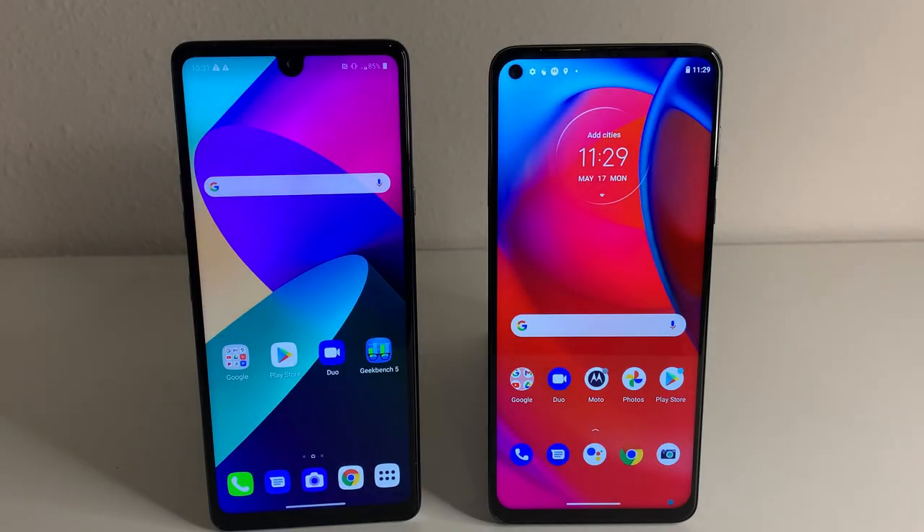What's up tech gang, Stefan here from TechRite. Today we're going to be putting up the LG Stylo 6 against another stylus device which is the new 2021 Moto G Stylus 5G. Stay tuned.